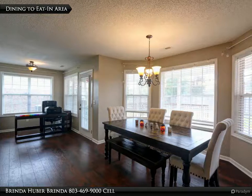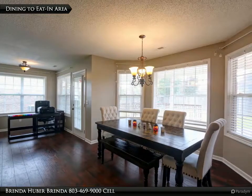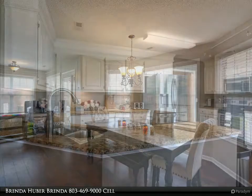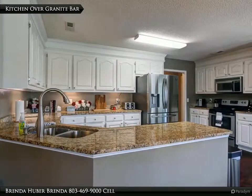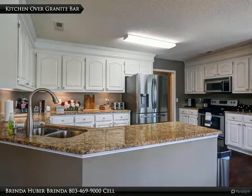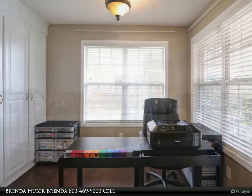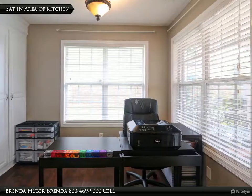The kitchen, eat-in area, and dining have new premium laminated flooring. The dining area has a beautiful bay window and measures 8 feet 1 inch by 7 feet 9. This large kitchen has beautiful granite counters, stainless appliances, and measures 17 feet 3 inches by 9 feet 6. The eat-in area of the kitchen measures 11 feet 5 inches by 7 feet 6.